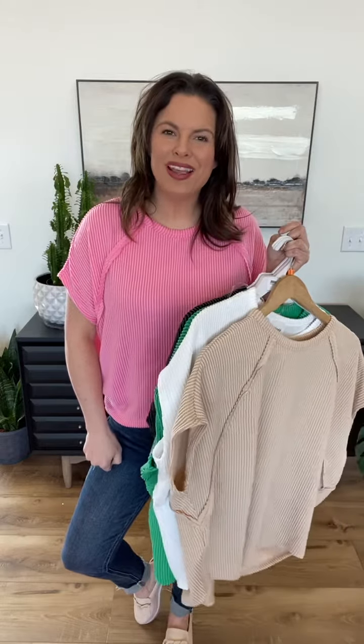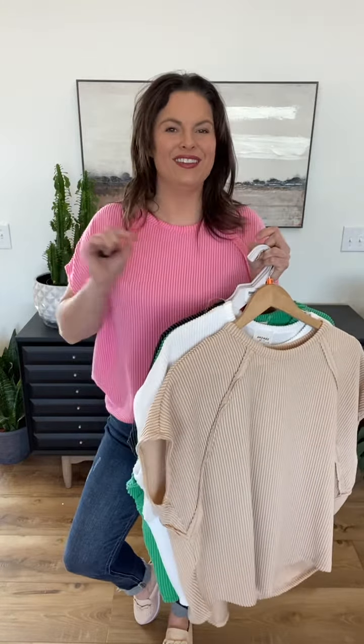My bougie brand entree, you guys, knocked these out of the park. They are $28, the ribbed fabric that you love, and available in five different colors. So the first one is pink. Generously sized, you guys — you can go down one full size from your department store brand in these.